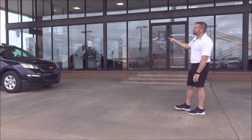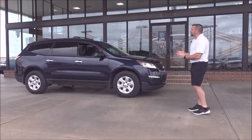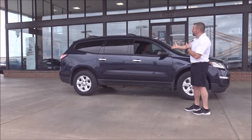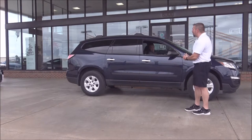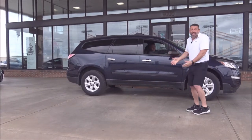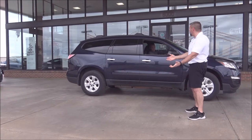How about a third-row SUV? A 2015 Traverse — Joey's one of our managers here on duty today. Got brand new tires on the car, went to the shop. A third-row SUV for $250 a month — can't hardly go wrong.